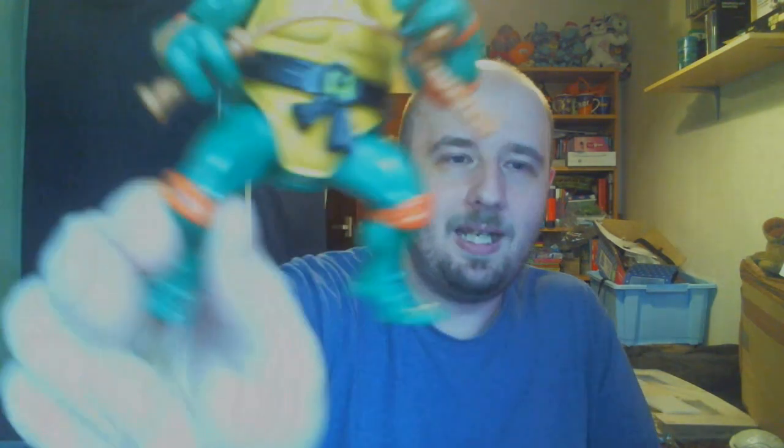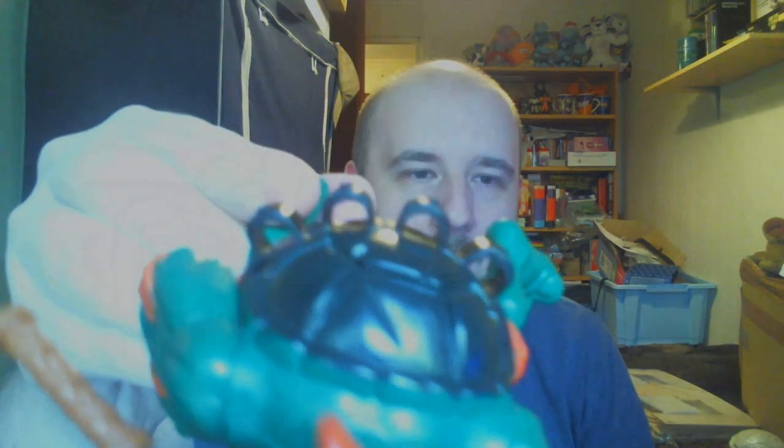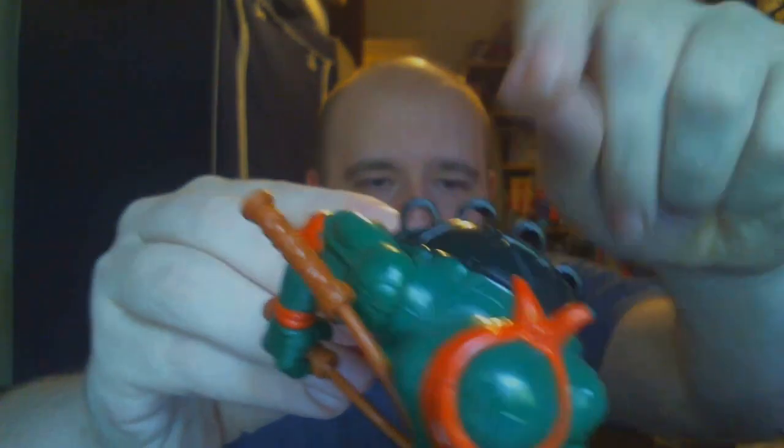Next up is Michelangelo, and I have to say Mikey is in fantastic condition — his belt is complete and he has both nunchucks. With Michelangelo, if you're ever on the lookout for him, there are a couple of things that often go wrong. Usually the weapons have snapped in the middle because they're very thin plastic — kids would pull them out of his hands and they'd snap. Also at the back, the rings that the nunchucks go into often used to snap. But this one is brilliant condition, really really happy with it.